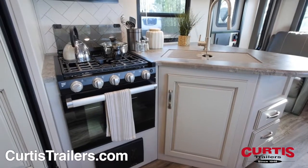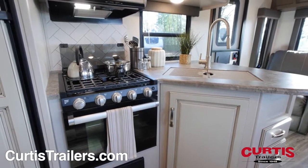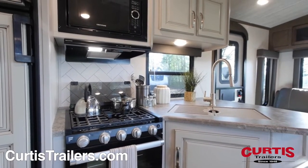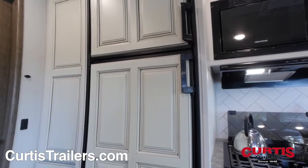Inside the Cougar, you'll be greeted by a spacious kitchen fully equipped with a microwave, undermount sink with sink covers, 3-burner range with vent hood and oven, and a luxurious 8-cubic-foot refrigerator.